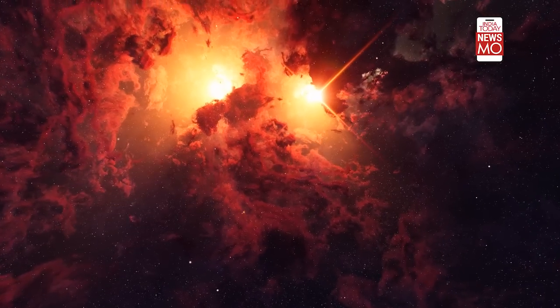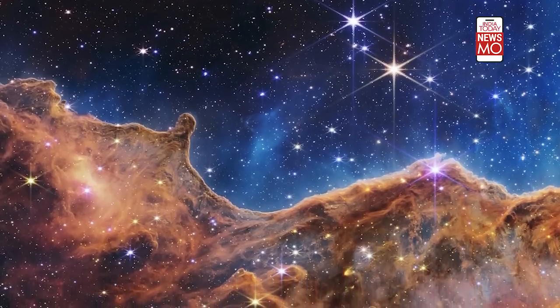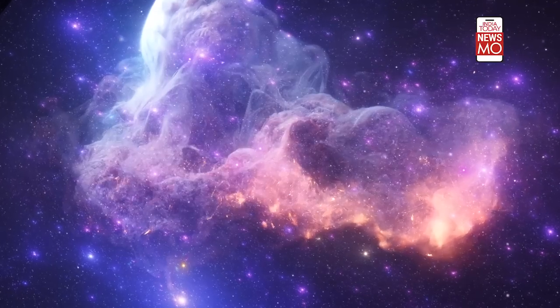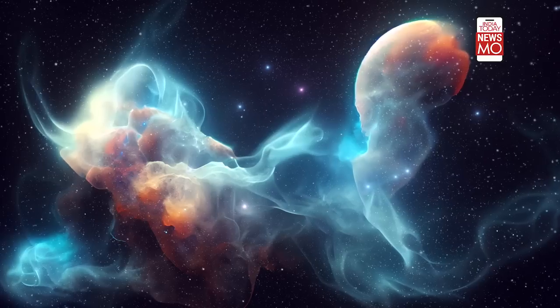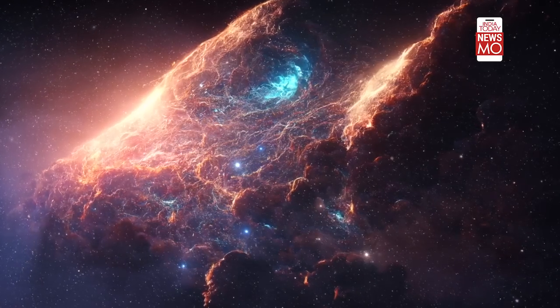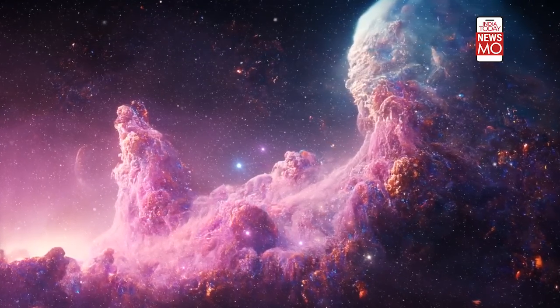This is not the only time the telescope shared the image of a nebula. These are the previous nebula images that the James Webb Telescope captured. Now, this might make you wonder: what exactly is a nebula? According to NASA, it's a giant cloud of dust and gas in space. Some nebulae come from gas and dust thrown out by the explosion of a dying star. Other nebulae are regions where new stars are beginning to form. These can be known as hydrogen and helium forms of nebulae.